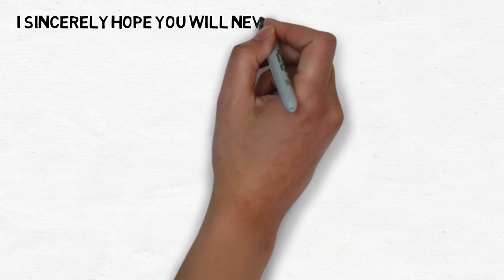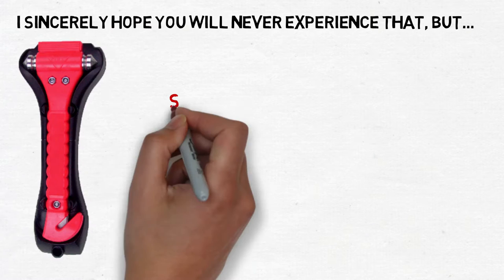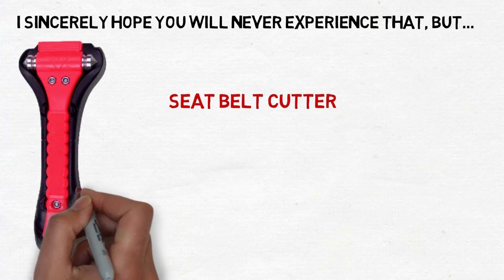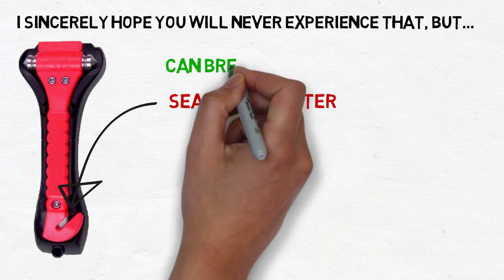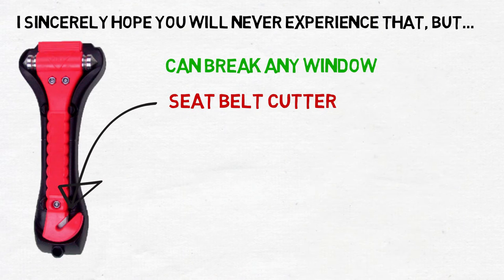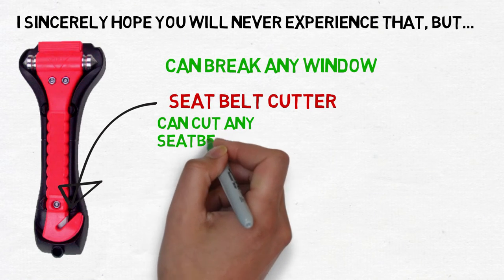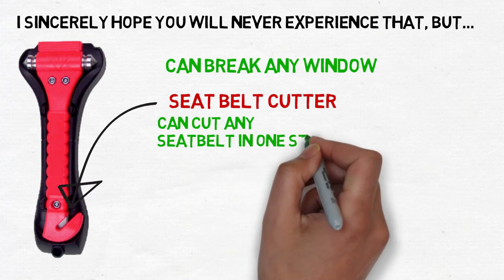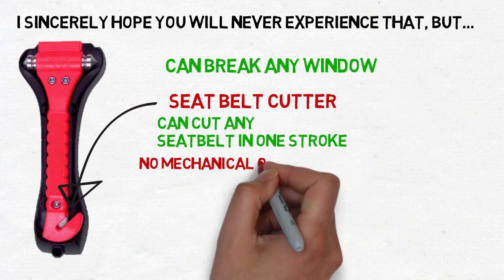I sincerely hope you will never experience that, but this emergency window breaking hammer with a seat belt cutter is a very simple solution to this dire situation. It is large enough to break through any window of tempered glass in a single strike. It slices through any seat belt in one stroke, so you can free everyone in the car in a matter of seconds. It has no mechanical or moving parts that can jam or fail in extreme emergency.